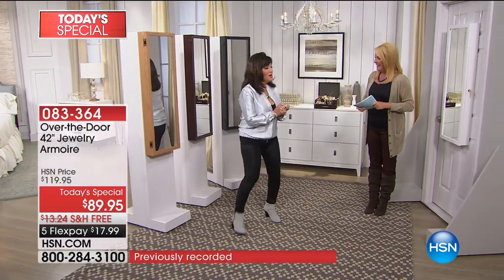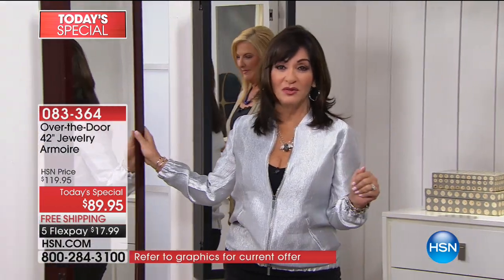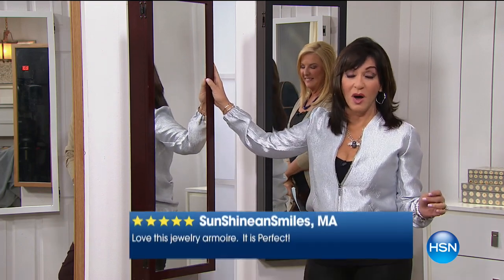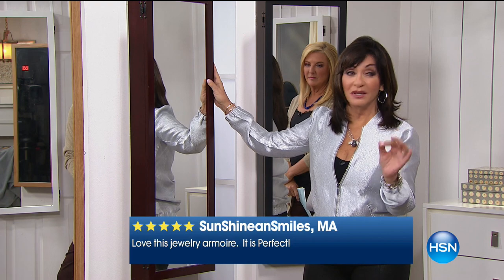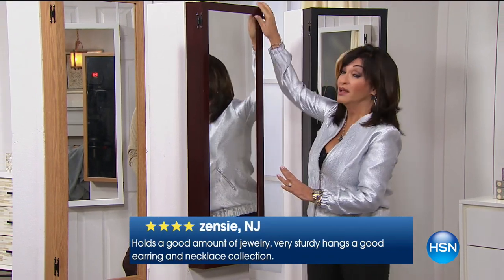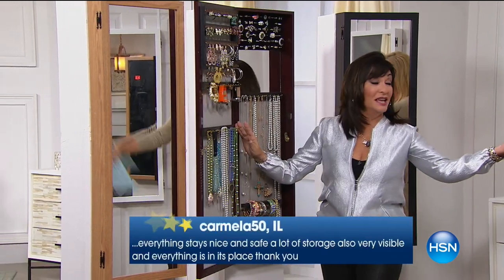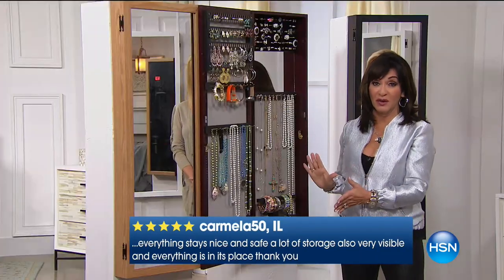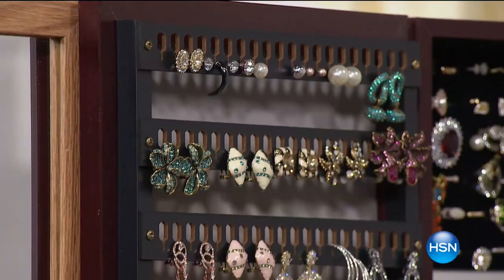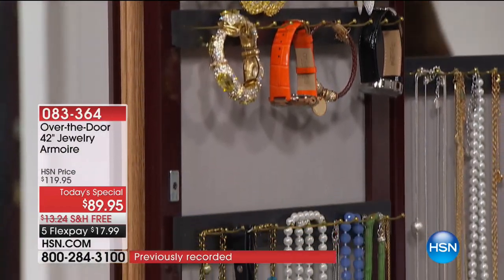What better way to start your new year than be beautifully organized with all that fabulous jewelry you've gotten, and all the memories you've had your entire life — they'll fit right here. This is our over-the-door jewelry armoire, made in America, fully assembled, and it starts out with this gorgeous full-length mirror. It's optically correct because it's made in America. But really, it's what's inside that counts. Your entire jewelry collection in one place — organized, protected, and beautifully displayed.